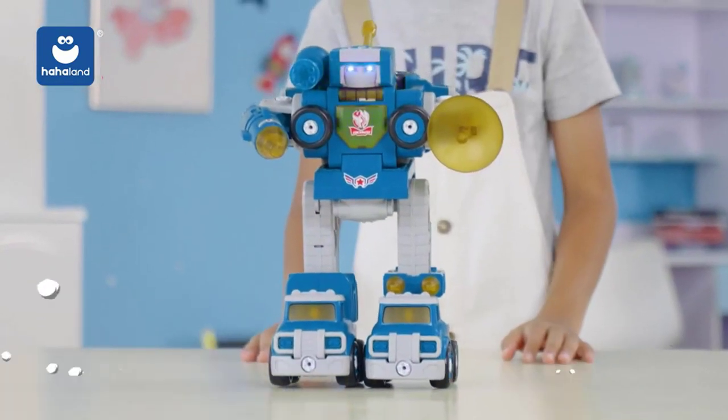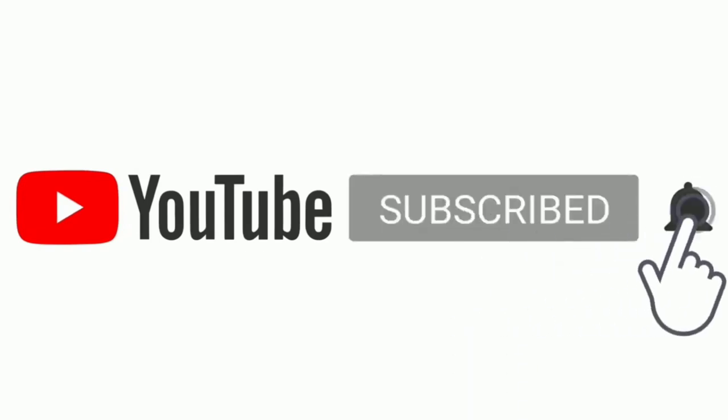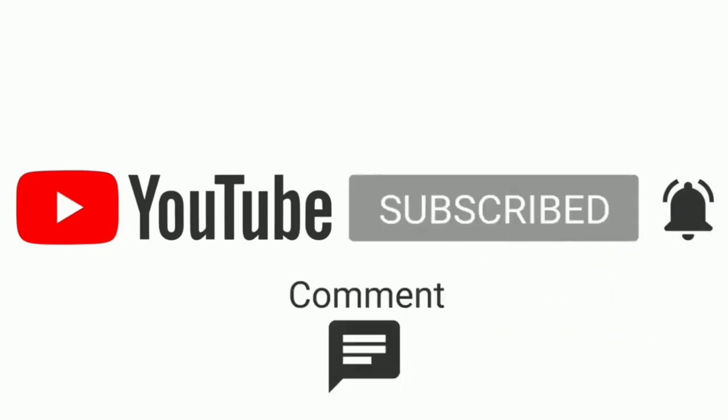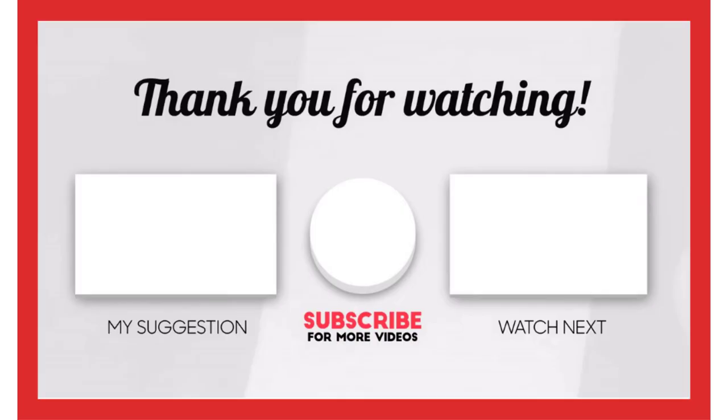That's all from me. I make helpful videos daily, so do subscribe to my channel. If you need more information or want to know the product price, check out my description. For any kind of problem, please comment below. Stay updated with our cool products as it will make your life much easier.